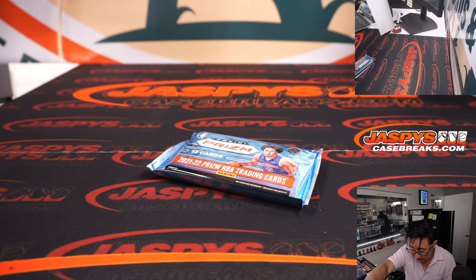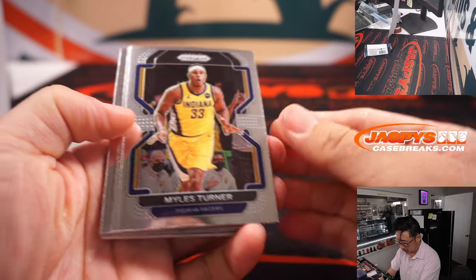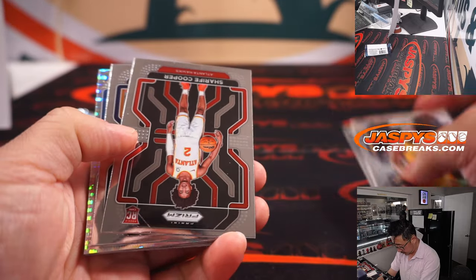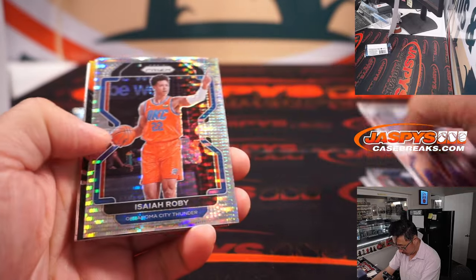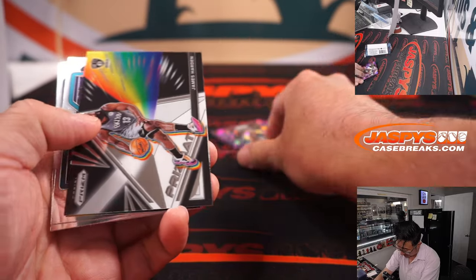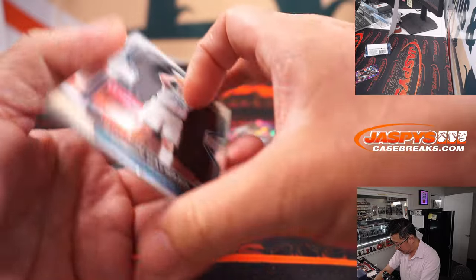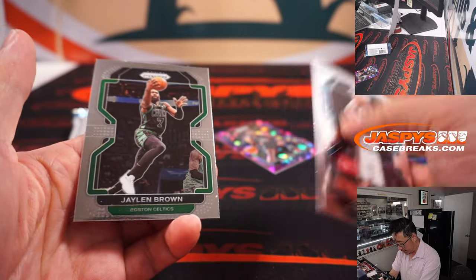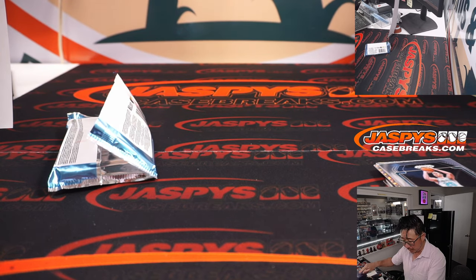Let's see what's inside this pack. We've got Isaiah Roby, Reggie Bullock — it's numbered 149, these look pretty cool, prismatic. James Harden, Gordon Hayward, Jalen Noel, Jaylen Brown. Nothing too crazy here, but there's that numbered Reggie Bullock that's going to be for the Mavs — that's going to be for Jamie.